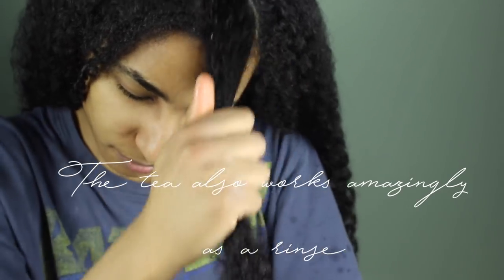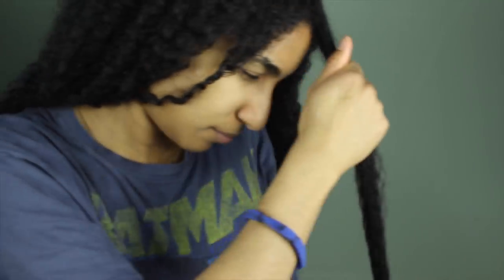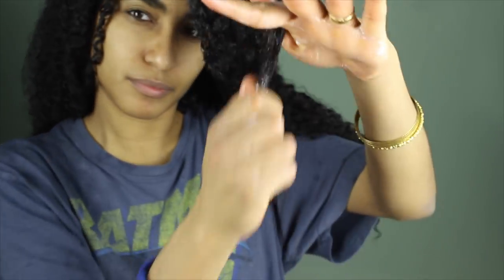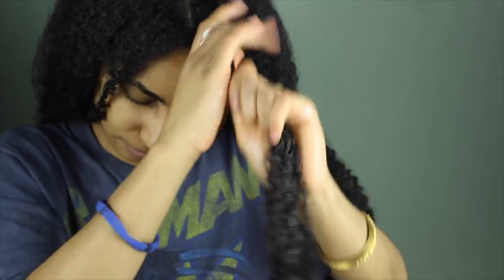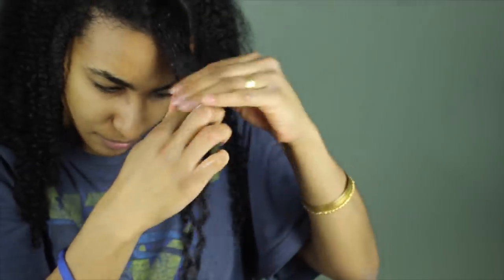The properties of the tea mean that your hair is really fortified, super strengthened. In order for you to not feel like your hair has been strengthened to the point where it feels dry or brittle, you need to follow up with intense moisture. Here I'm applying my Giovanni's direct leave-in conditioner on top. Now this tea is so intense that if you go to the website, they normally recommend that you actually rinse it out. But I've been doing it for years and it works.